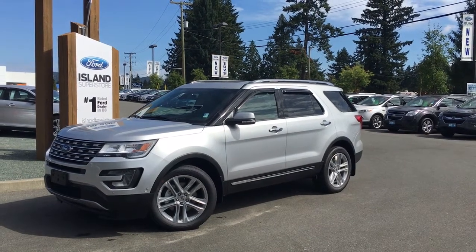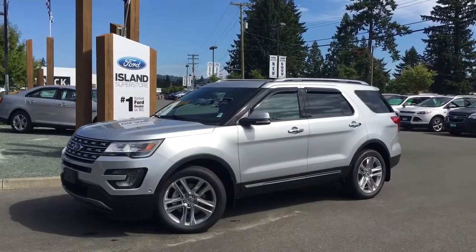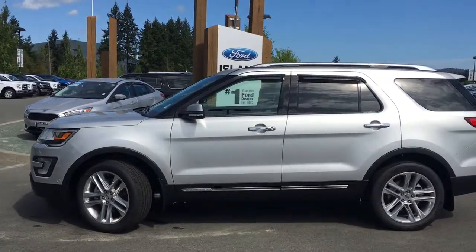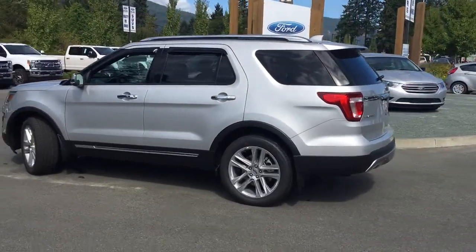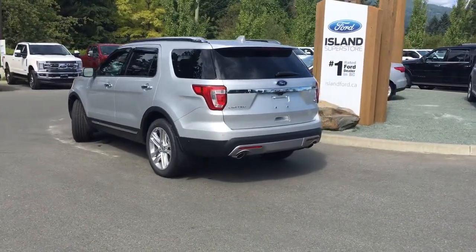Thanks for joining us today at Island Ford Superstore, located on Norcross Road in Duncan, B.C., off the Trans-Canada Highway. We're in the Cowichan Valley on Vancouver Island. Today we're looking at a 2017 Explorer Limited in Ingot Silver. It has black leather interior, seating for seven, four doors and a hatch. It's got a 2.3-litre four-cylinder, all-wheel drive, flex-fuel engine, and also a Class 3 trailer tow package.